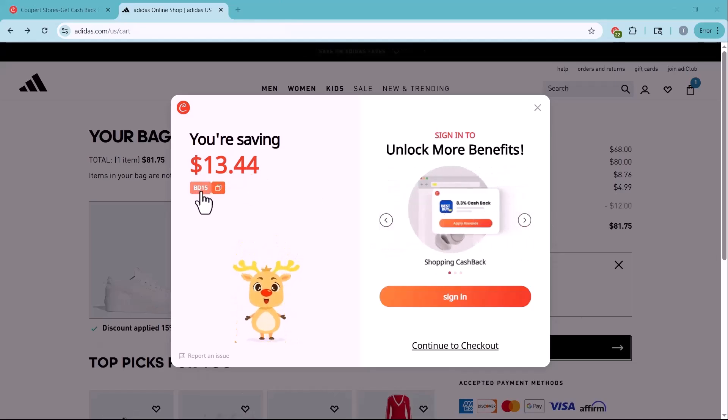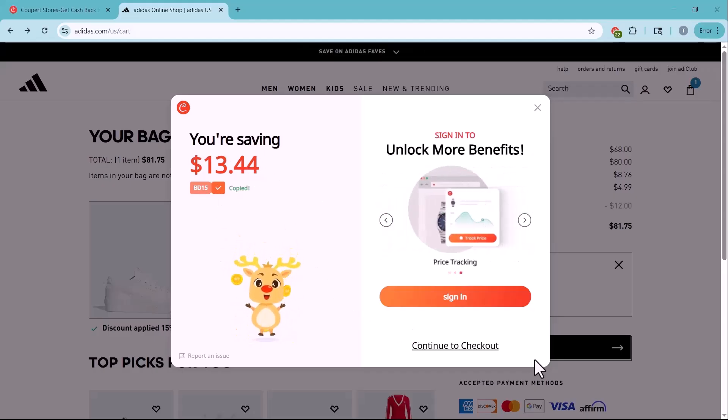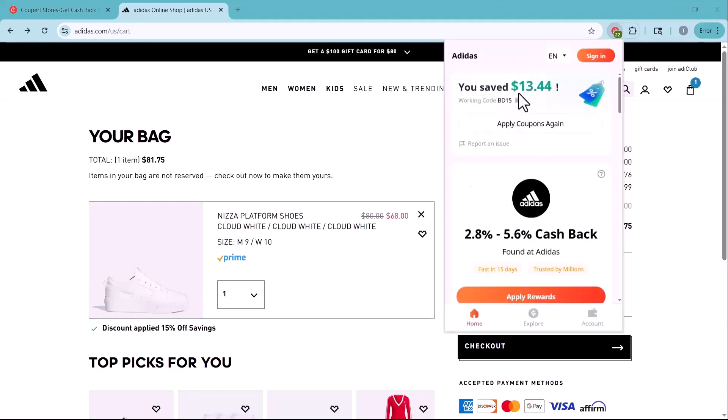Amazing! You can either copy the code from here or directly proceed to checkout and Coopair will automatically apply the code and show you the discount. As you can see, I just got a 15% discount just by using a completely free extension — that's honestly amazing. And here's something else that's pretty cool: Coopair is also offering up to 5.6% cash back on this purchase.